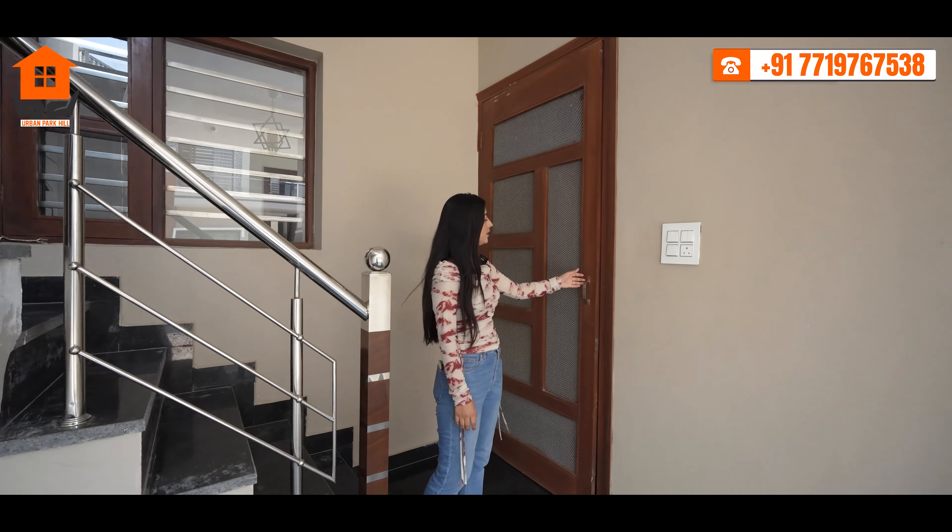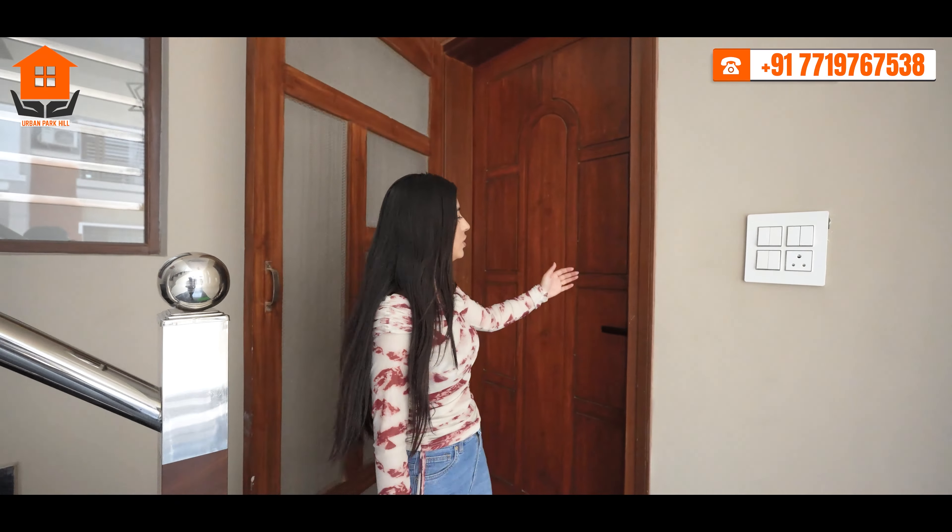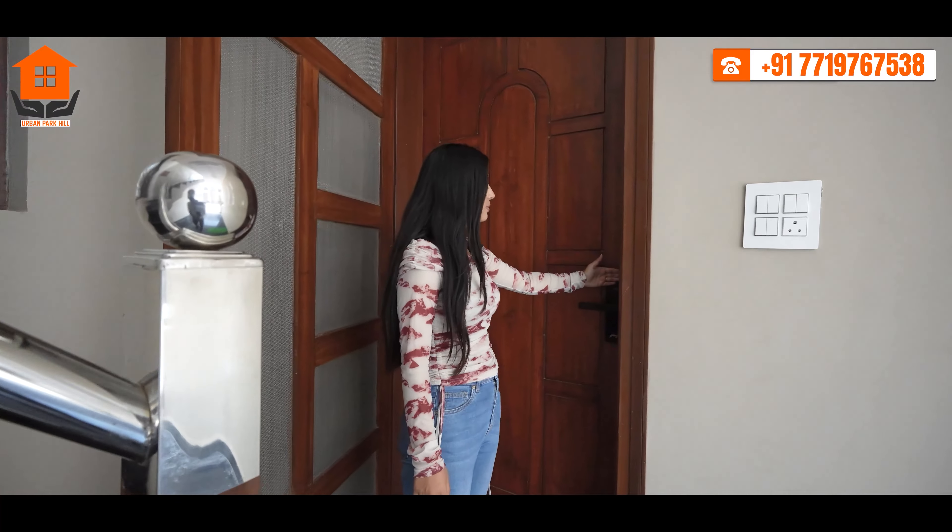If I talk about the entry, you get a net door in front along with a wooden door, and we are also providing a smart lock facility.